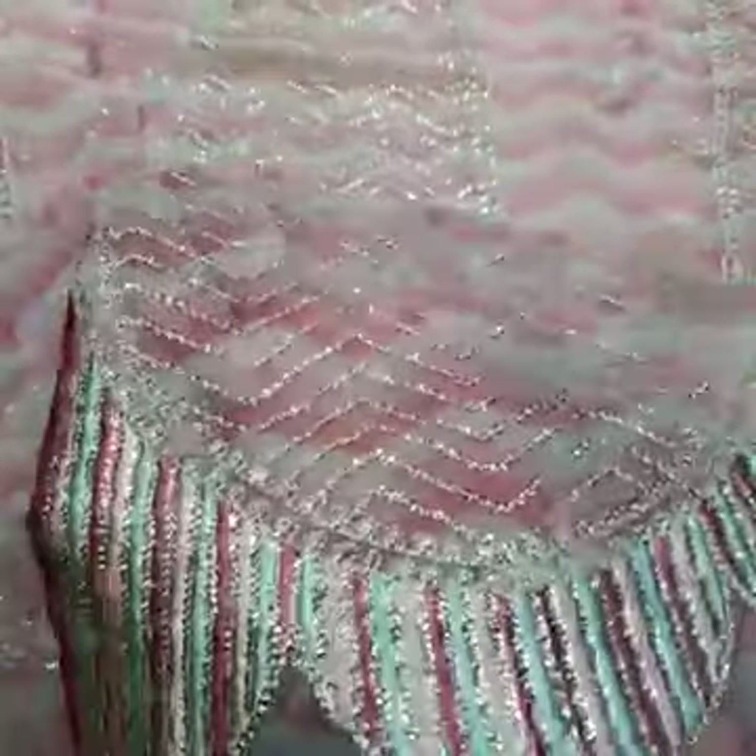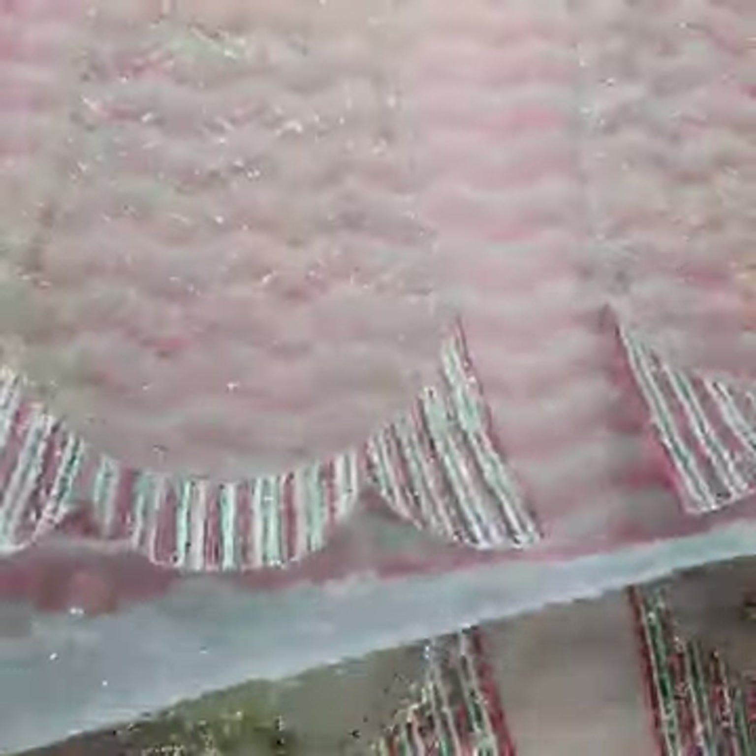Embroidered with collie sequence and thread work — two front and two back panels. There are four panels on the front and back, and twelve panels on this one. Crystal clear embroidery and collie sequence — two panels on front and two panels on the back.